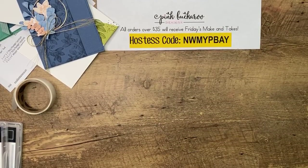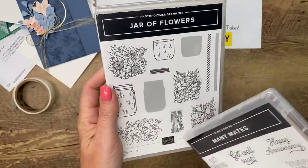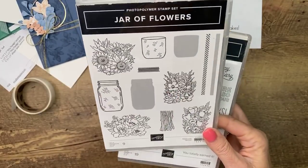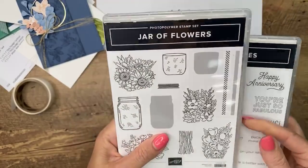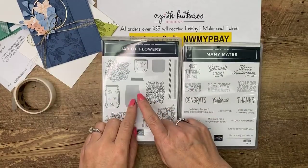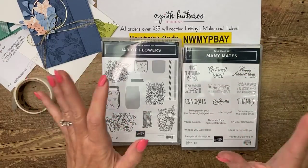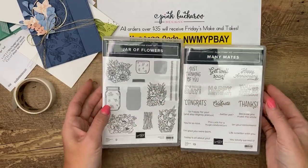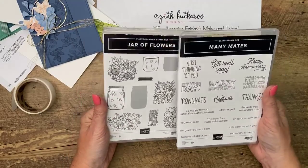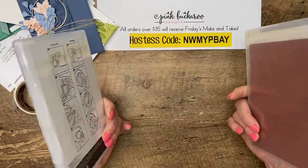This week I have brand new stamp sets: Mini Mates and Jar of Flowers. Everybody loves Jar of Flowers — that's actually the cards Christine was talking about over my shoulder. I've been racking my brain thinking of all kinds of fun, exciting things to go in the jars and the shakers, and one of the projects is so cute — I can hardly wait to show you. If you'd like to win one of these, all you have to do is share the video on Facebook and next week I'll pick two random winners.